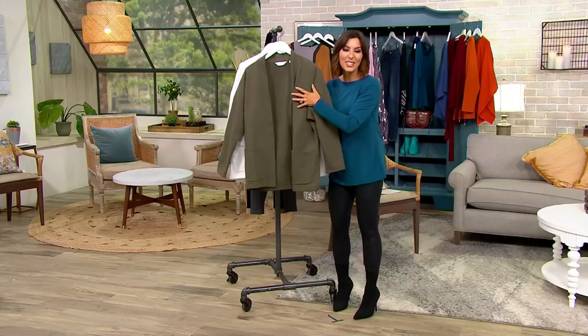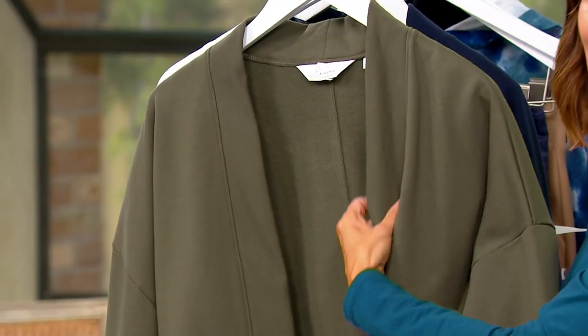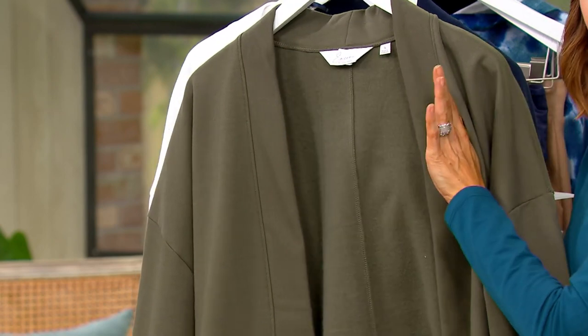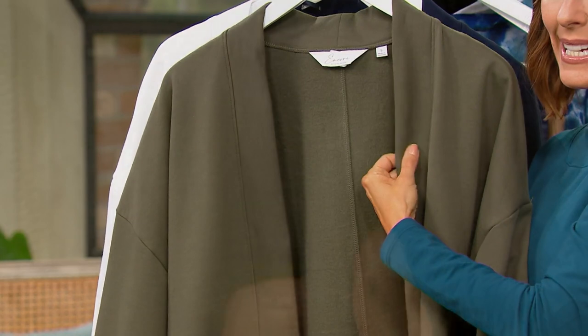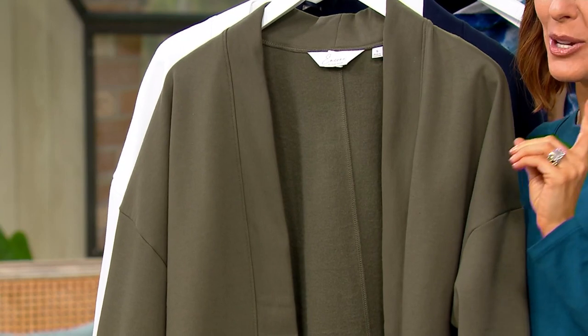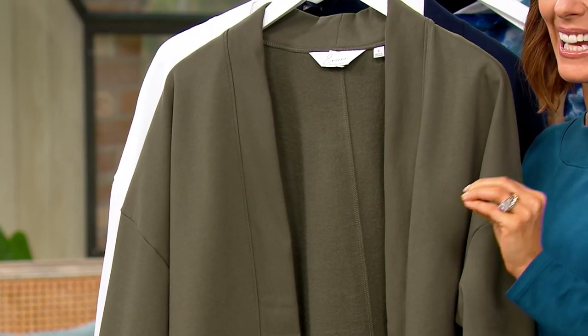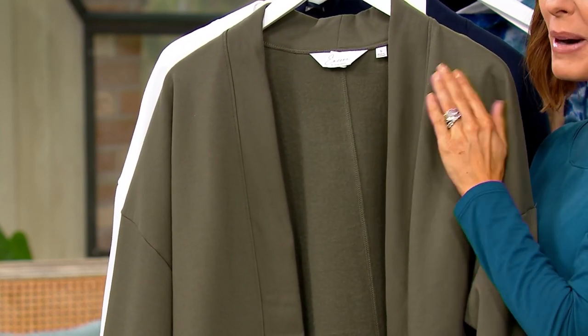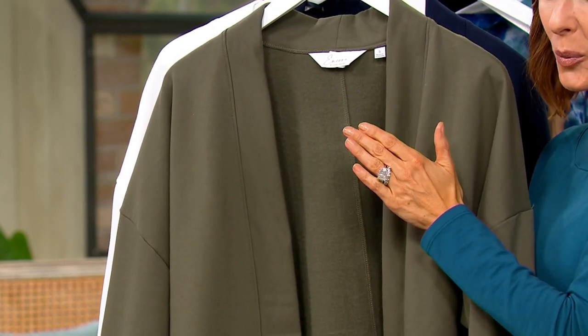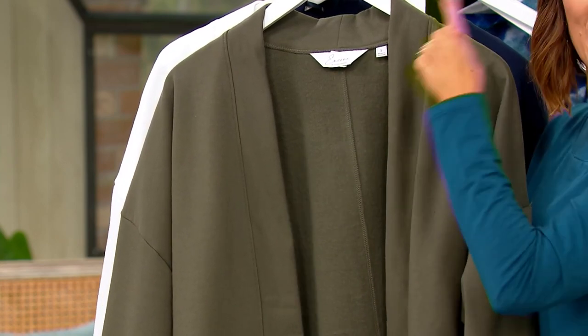This is her open front, lightweight fleece cardigan. When we use the word lightweight, we usually think tissue-thin and t-shirt-y. Well, this is lightweight for a fleece — so not to confuse you, but just to make sure you understand what you're getting. This is not lightweight in general. This is actually thick and warm, and for some of you right now it might even be a wonderful outerwear moment. But it is lightweight for fleece.